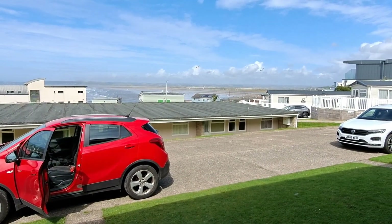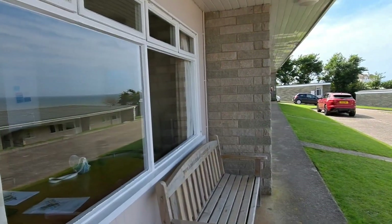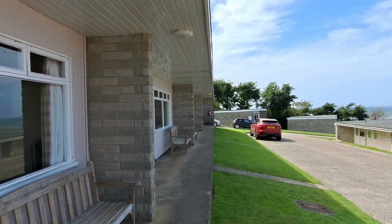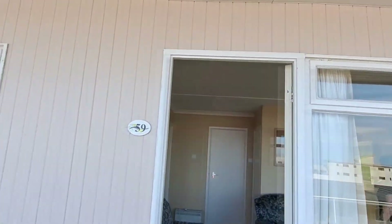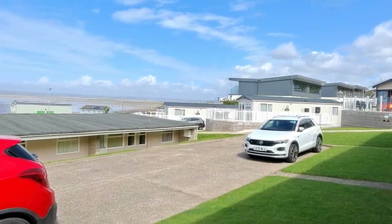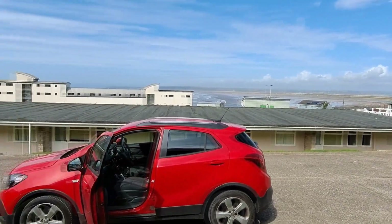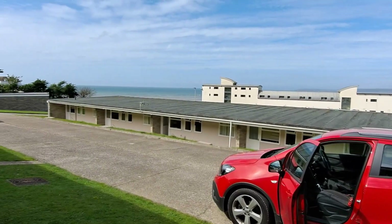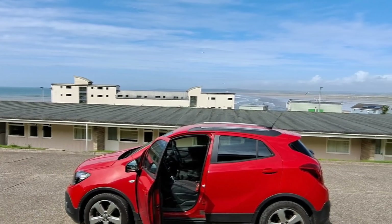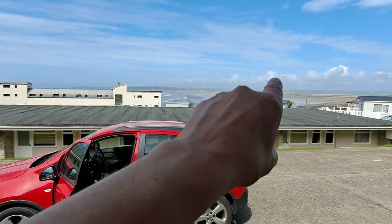We're here in our holiday accommodation. We have a view of the beach and the sea and it's afternoon time, and the sun is behind us, so that way must be north.